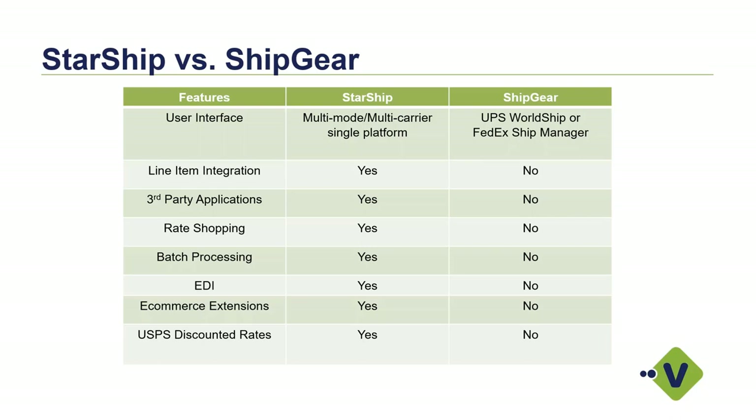For e-commerce extensions, we're very niche in this area — we can write back to QuickBooks, but we also have the ability to write back to about 14 different e-commerce platforms at the same time. When we put the tracking number in QuickBooks, we'll also put the tracking number back in your Shopify cart or Magento cart, so no one has to manually update that. We'll also provide you with the discounted CPP pricing — commercial plus pricing for the post office — which you don't get with ShipGear today, as ShipGear only supports FedEx and UPS. Post office rates can be beneficial when you're shipping small, heavy packages.